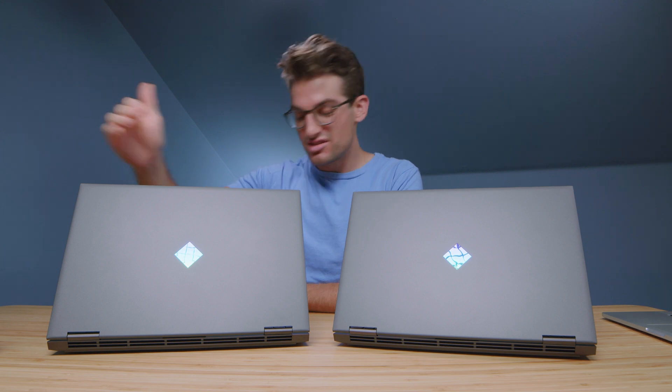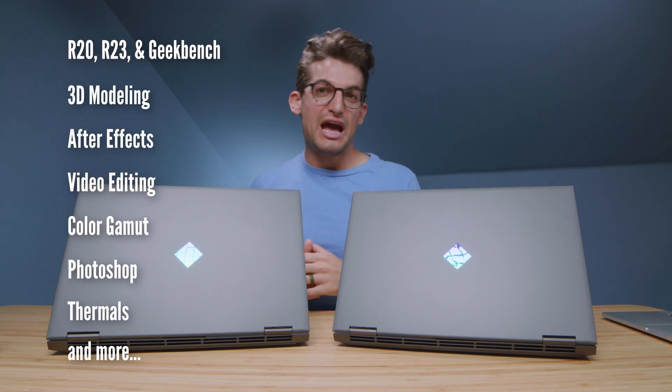Here's a video no brand manager wants you to make. This is the HP Omen 2021 versus the HP Omen 2020. Is it worth the upgrade to the latest Ryzen 5000 series processor and RTX 30 series graphics? Let's find out.